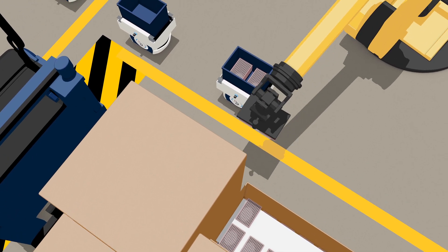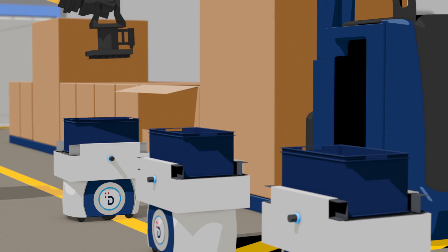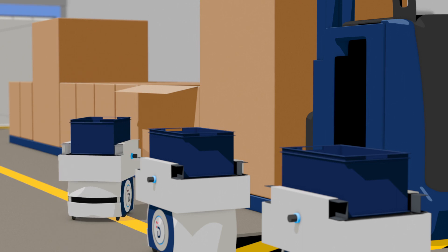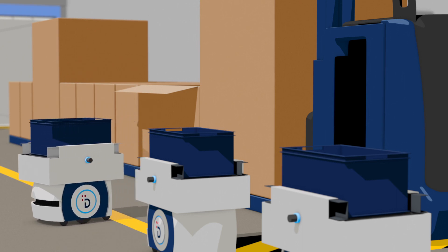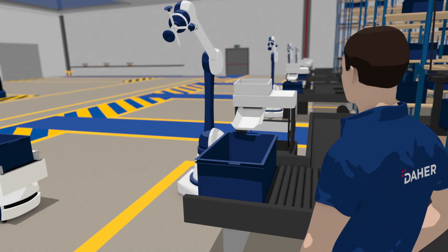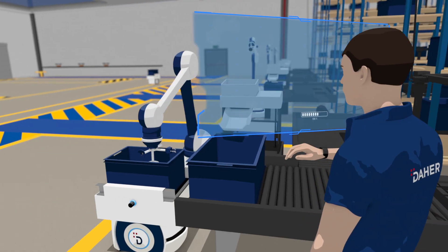The intelligent bin-picking robot selects the most appropriate self-guided vehicle for each product, based on its characteristics. The robots avoid obstacles and interact with the teams to deliver the right part to the right place at the right time.